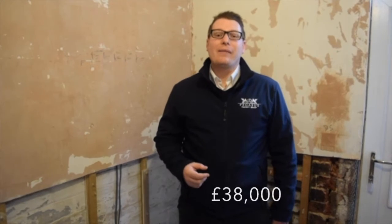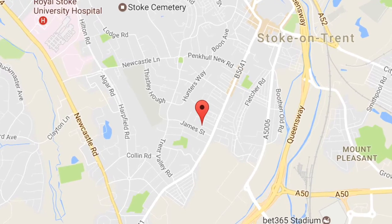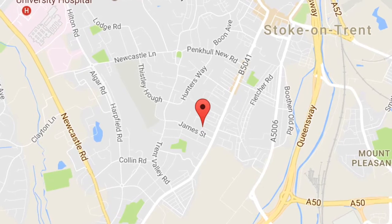This property was purchased for £100,000 and the renovation budget for this project is £38,000. This house has two en-suites and one shared bathroom between three people. Location-wise, we're currently in Stoke Town, which is a good location for blue-collar employees. This property will be marketed towards medium to low paid warehouse and distribution factory style workers. Without further ado, we'll have a quick tour around the property.